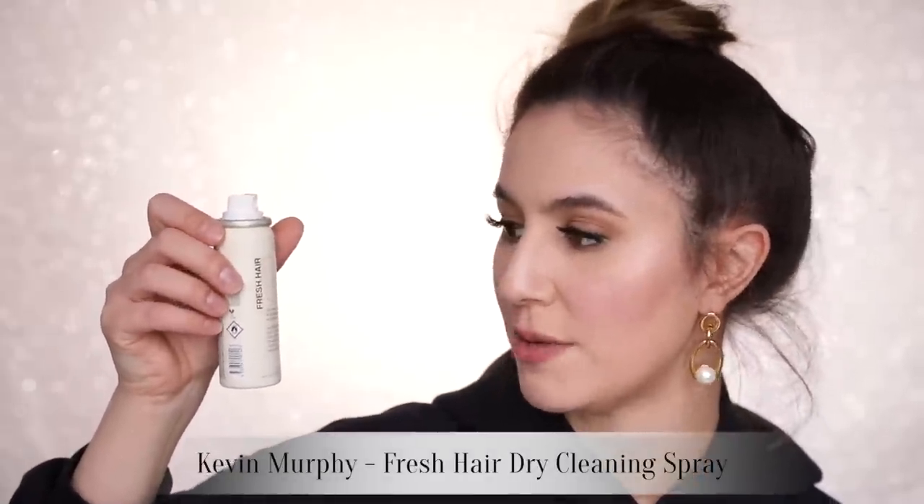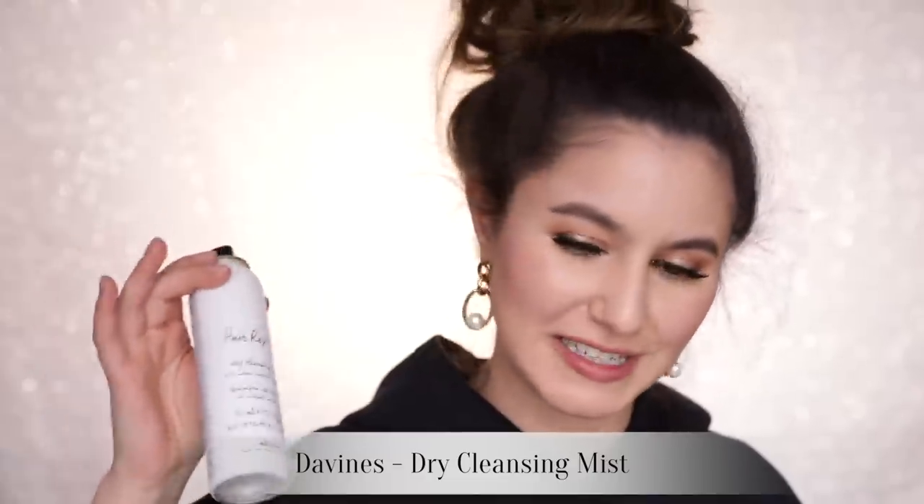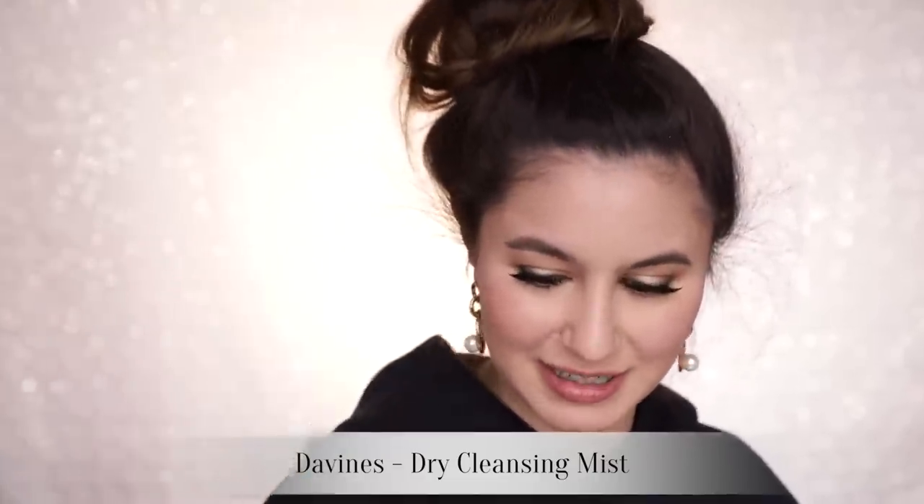Three high-end dry shampoos that really stood out and I would repurchase: the Kevin Murphy dry shampoo spray — you wouldn't know you had dry shampoo in your hair. No grittiness, no inability to brush your hair, just very light and airy. Similar story with the Davines dry cleansing mist — not at all offensive to my sensibilities and my dry shampoo quirks.